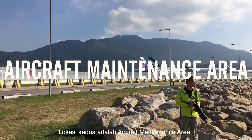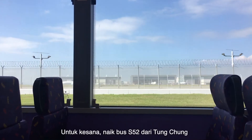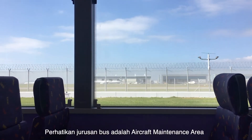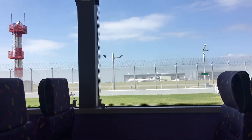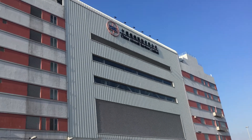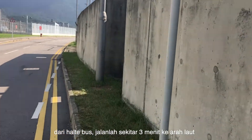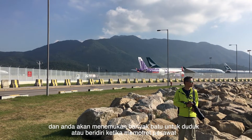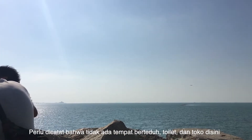The second location is the aircraft maintenance area. To get there, take bus S-52 from Tung Chung to the aircraft maintenance area. Please note the destination is aircraft maintenance area, because there are two destinations for S-52 from Tung Chung. The aircraft maintenance area is the final stop. From the bus stop, walk to the seaside, which is about two to three minutes, and you will find a lot of rocks to sit or stand on when taking aircraft photos.